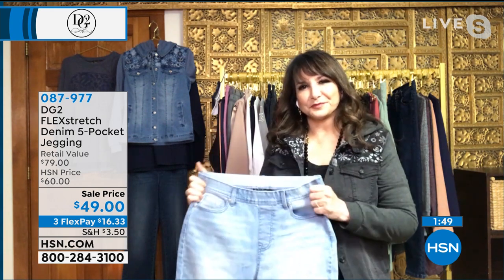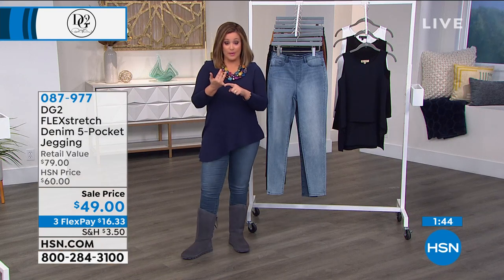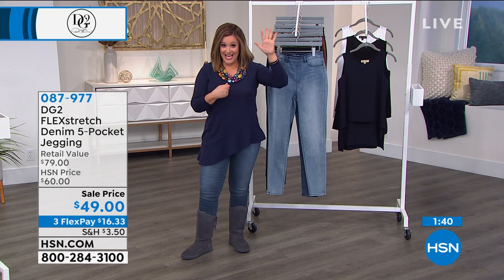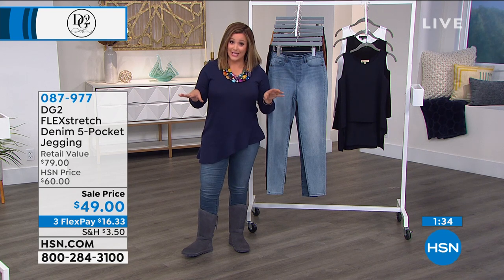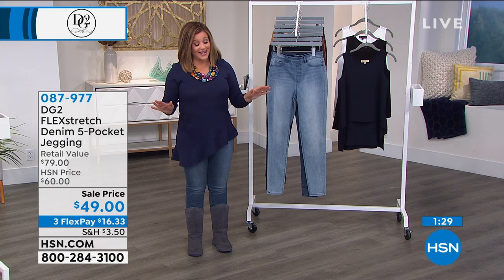I want to express to our customer: if you are the girl living in sweatpants, pajamas, or leggings — you can try these. Now you've got something else to live in, because you would never wear your denim all day at home, but you will wear your Flex Stretch at home. It is remarkable — you just got to try it.